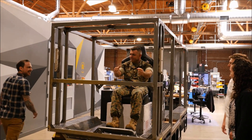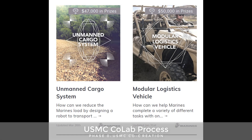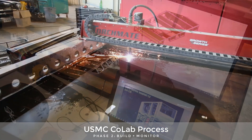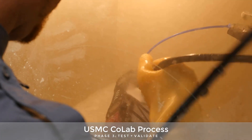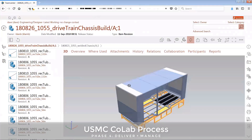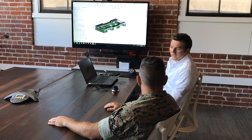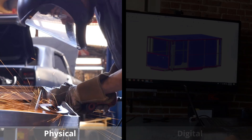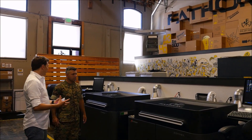The Marines' vision for a modular mobility solution has been realized in less than a year. The MLV proves the end-to-end CoLab process — a process that brings the Marine Corps closer to diverse, non-traditional partners, rapid advanced manufacturing capabilities, and new insights thanks to the interconnectivity of the digital thread. But the story doesn't end there for the MLV or the CoLab. The MLV will continue to evolve in both physical and digital realms, and the CoLab process will get smarter and faster with each product.